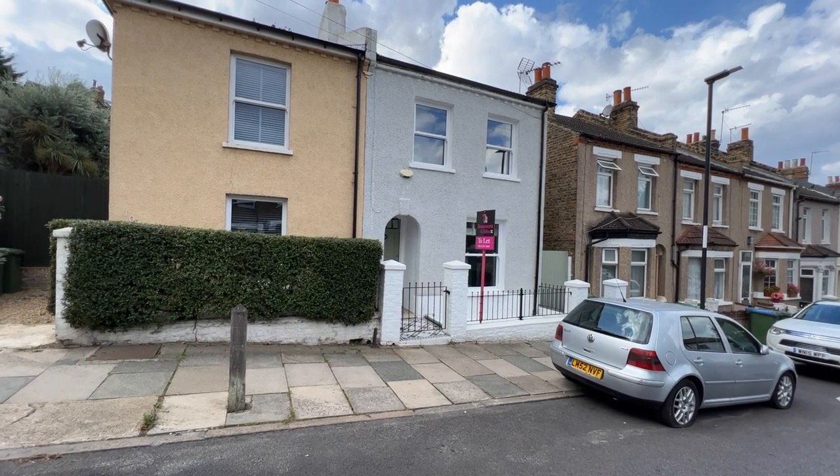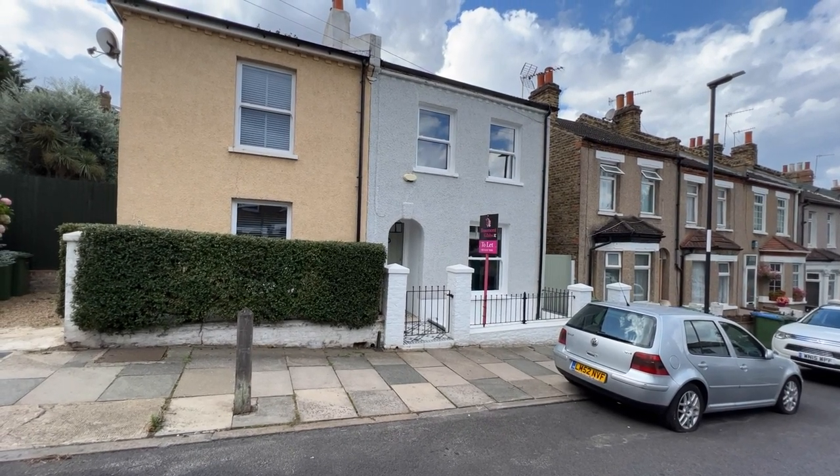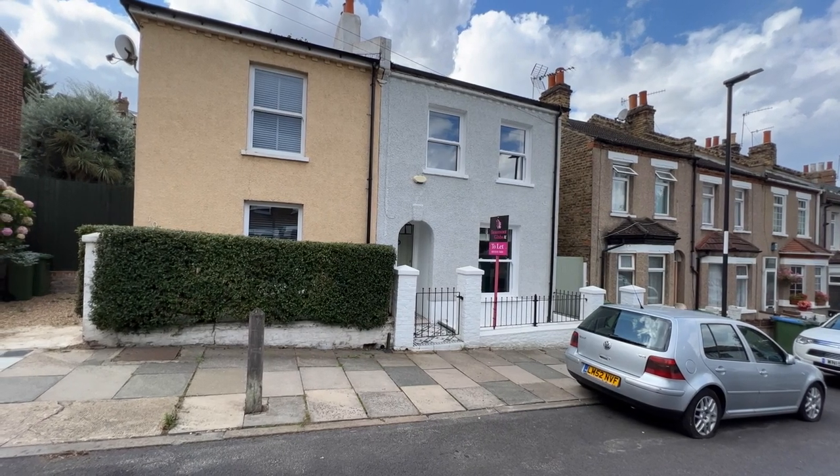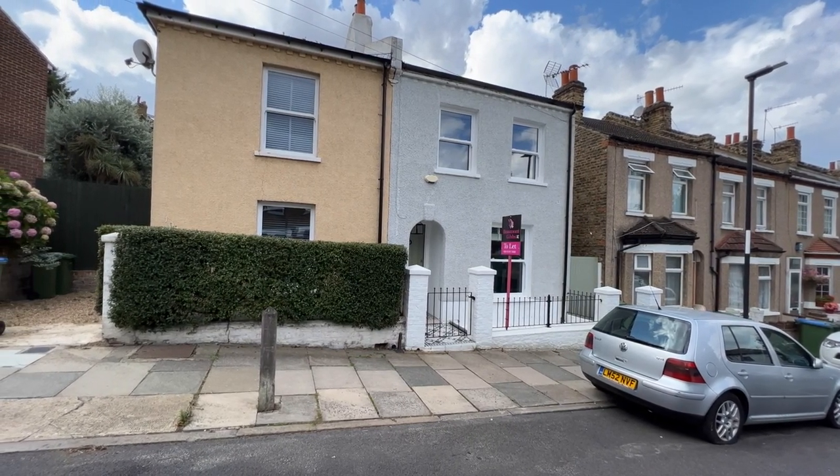Hello and welcome, it's Beaumont Gibbs Estate Agents. Thank you for joining me today to watch this video of this lovely two-bedroom semi-detached Victorian house for rent in Riverdale Road in Plumstead.